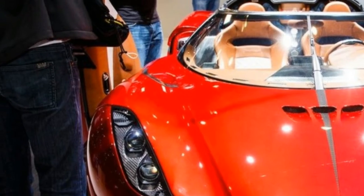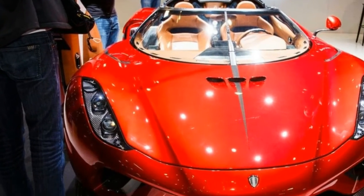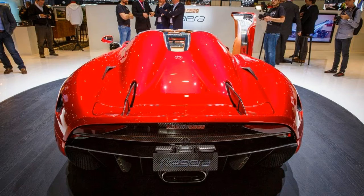As a reference, the new Bugatti Chiron has 1,478 horsepower but weighs nearly 1,000 pounds more than this Koenigsegg.